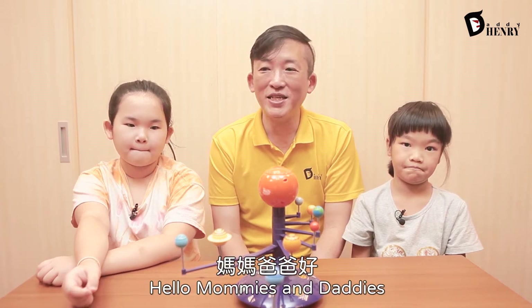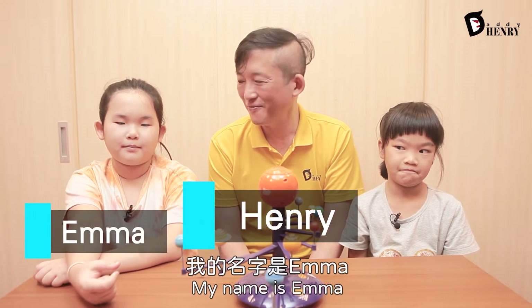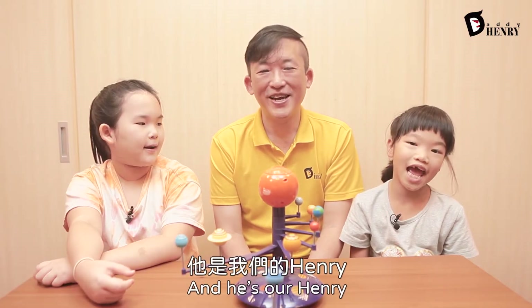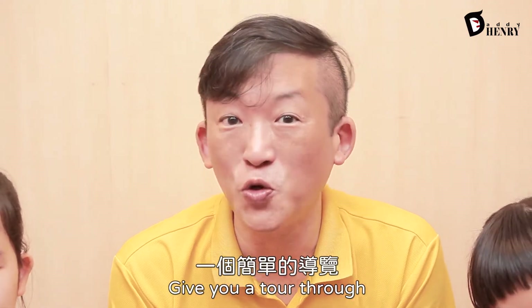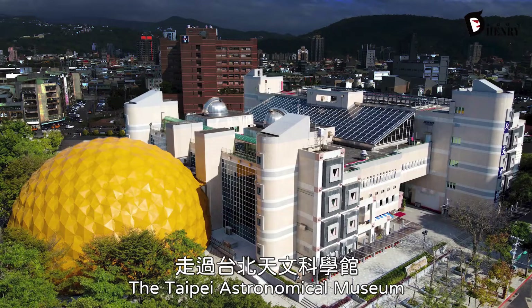Hello boys and girls, hello mommies and daddies. Welcome to another episode of Learning with Daddy Henry. My name is Henry. My name is Emma. My name is Lucy. And he's our Henry. That's me. And today, we are going to give you a tour through the Taipei Astronomical Museum.